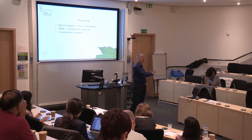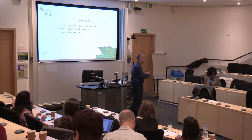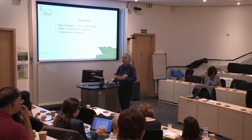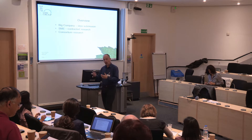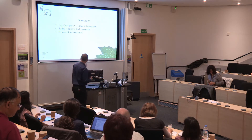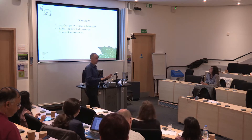All of these case studies are based on FP7 and sometimes FP6 work. Horizon 2020, as we've heard, is slightly different — much more favorable to the transfer of technology and exclusivity rights — so most of it will apply, with some differences. We'll talk about both big companies and SMEs, and then a little bit about consortium research.